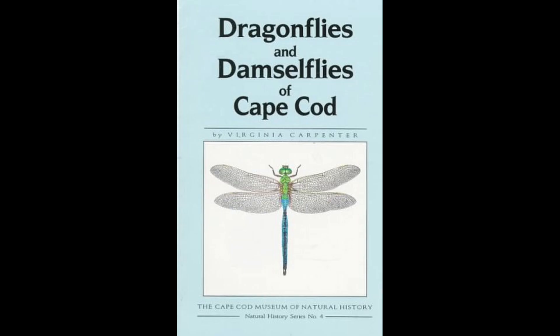I started inventorying on Cape Cod, really looking for some damselflies that hadn't been seen for a while. That kind of got my feet wet. At the end of about 10 years working on Cape Cod, I wrote The Dragonflies and Damselflies of Cape Cod, which is a field guide type book.